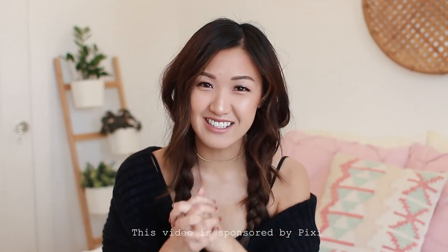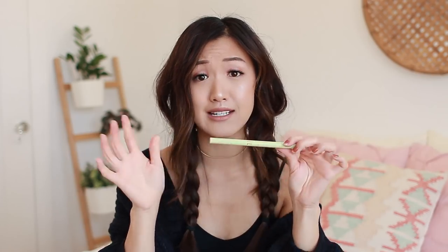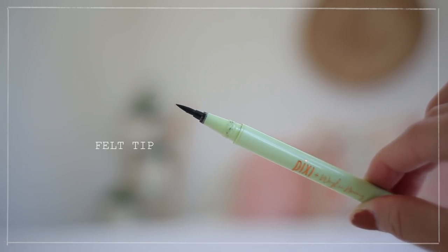First thing I have to mention is my Pixie collab. On February 6th, my collaboration with Pixie launched — the Whaley Dimensional Eye Creator Kit. It's called a kit, not just a palette, because it includes an eyeliner. So many of you have been telling me how much you love the liner, and I'm so happy because when I first tried it I was like, 'You guys are gonna die.' It's the best eyeliner and it's drugstore — the kit is $20. There's a coal pencil side for tight-lining and a felt-tip liquid liner side, and they work so well together.